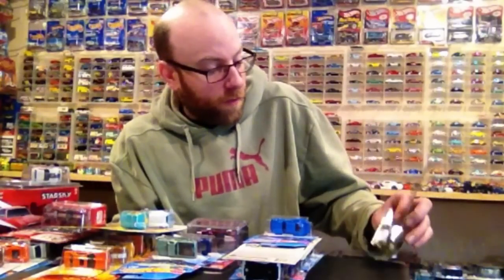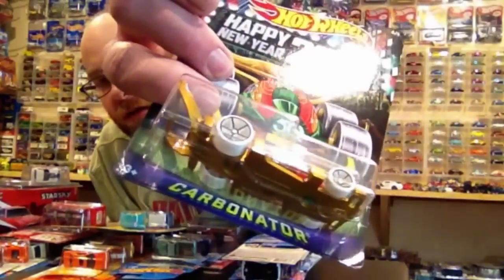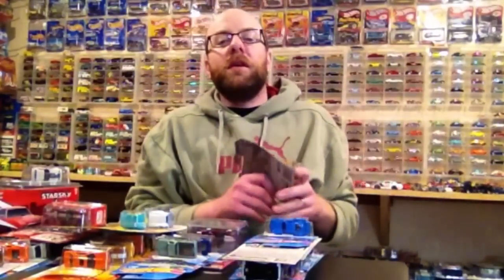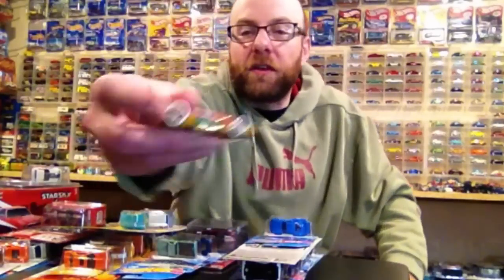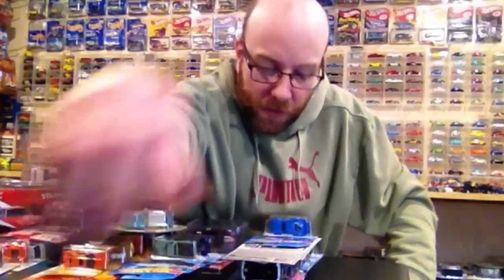I did find one of these Carbonators. My buddy Jeremy already has one or two of these set aside for me, but that's okay — I can always use some bottle openers. This was the only Christmas car I wanted, the bottle opener, so that's pretty sweet.